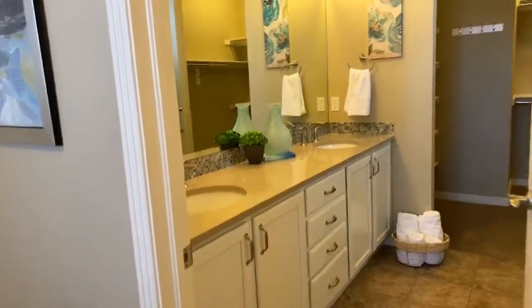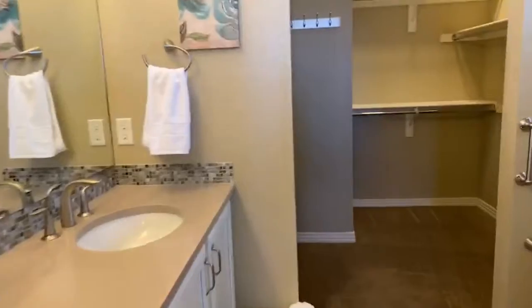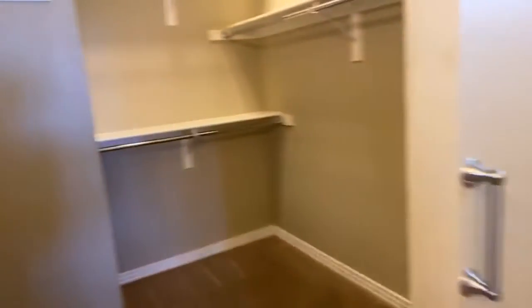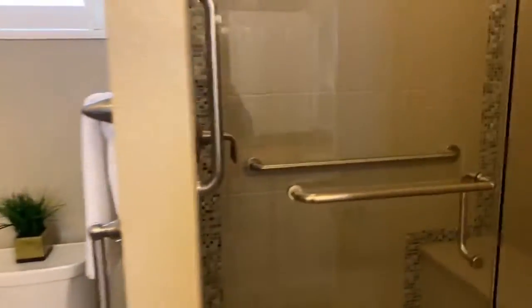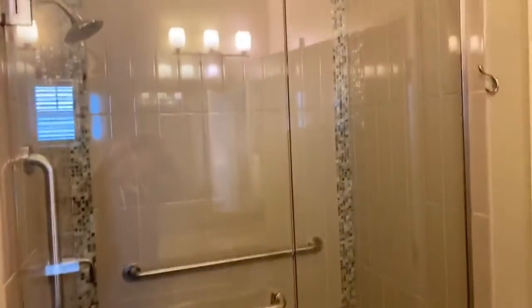Here is double sinks, quartz countertops, another walk-in closet which is quite large. And then a master bath shower with a bench. It's really pretty.